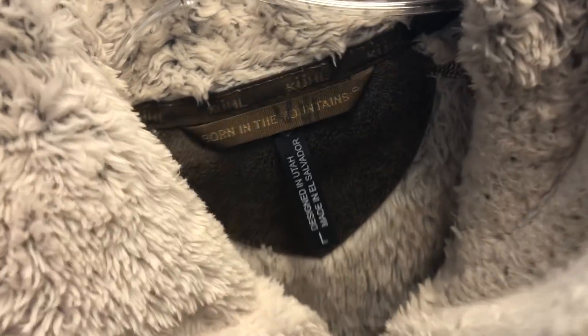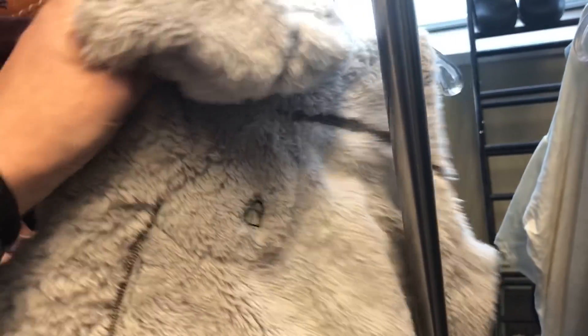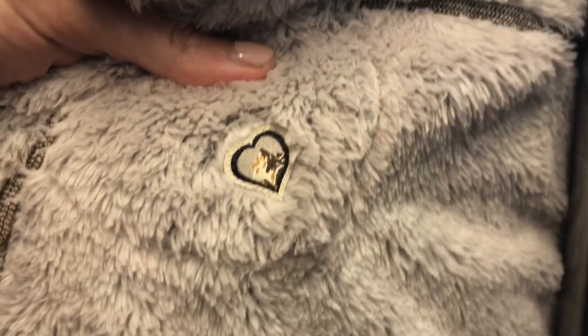Next up, I got this cool KUHL furry vest. This one should do pretty well and it does have a hood hidden in there. This is a symbol — if you see the heart, you know it's women's.